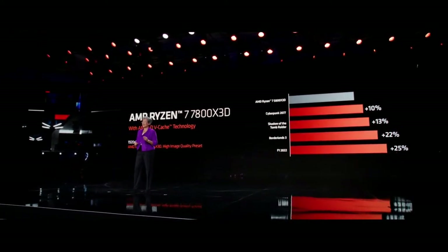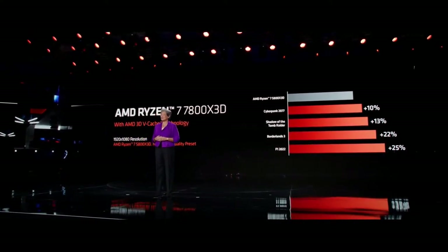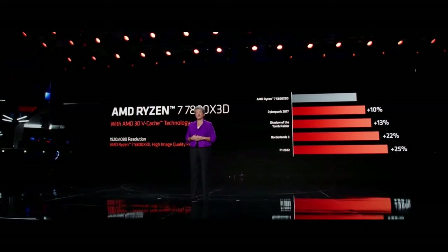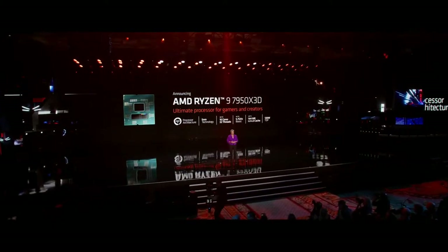But as great as the 7800X3D is, I've had a lot of our fans asking me for even higher-end options. So I'm very happy to announce that we're also bringing 3D vCache technology to the 12 and 16 core Ryzen 7000 processors.